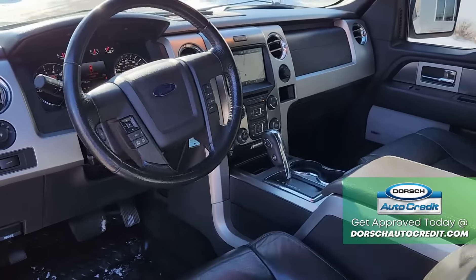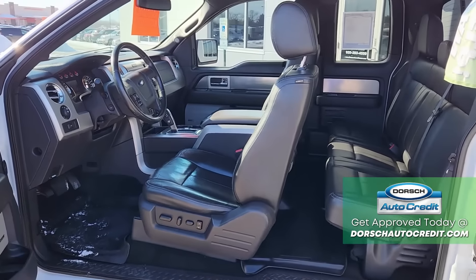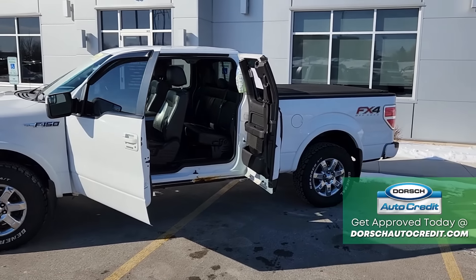If you're looking for a pickup truck, Dorsch Auto Credit has one, and this one is not going to last long at all. What you're looking at here is a 2013 Ford F-150 Extended Cab. This one is in the FX4 trim.